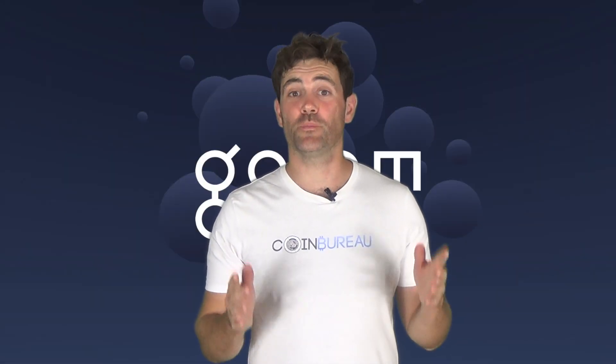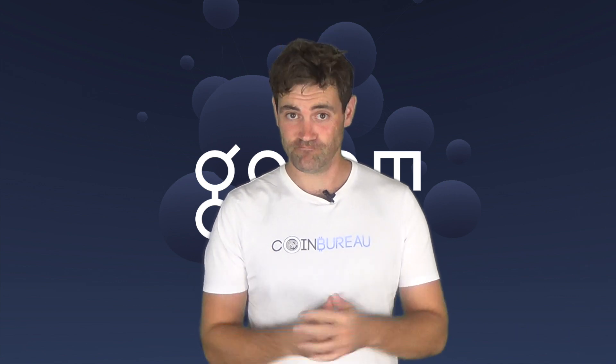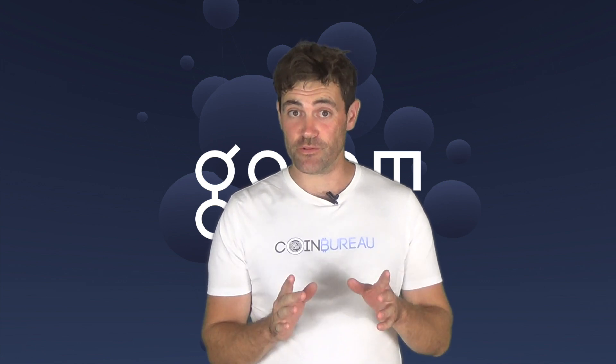Hi there! This is Guy from The Coin Bureau and in this video I'm going to be going through Golem. Before I get into it though, I need to make it clear that we are not paid or mandated to do any of these videos. We simply do our research and present our reviews for your educational purposes.